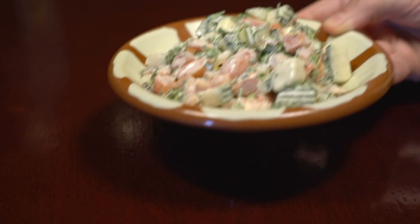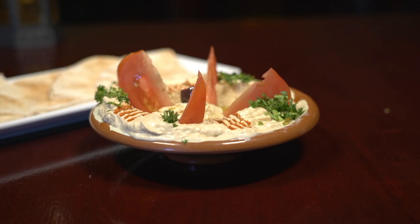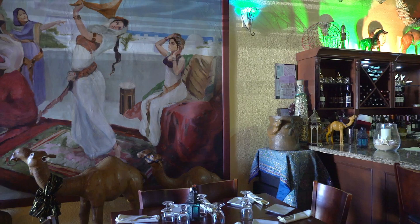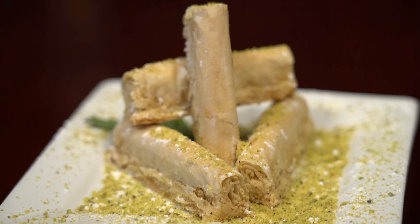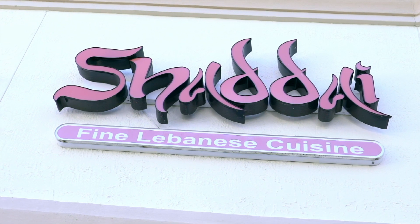Banker Felipe Basulto is saving up his appetite for authentic Lebanese fare. He's a regular at this pick where he always orders his go-to favorite dishes, from the great portion sizes to the welcoming atmosphere. He says this place is a must-try for everyone. It's located in Pinecrest and it's called Shadai Fine Lebanese Cuisine.